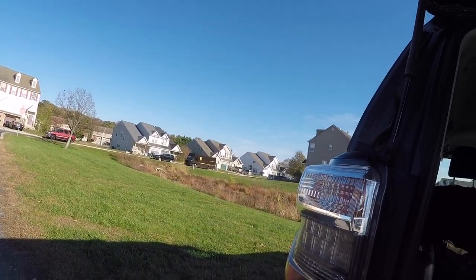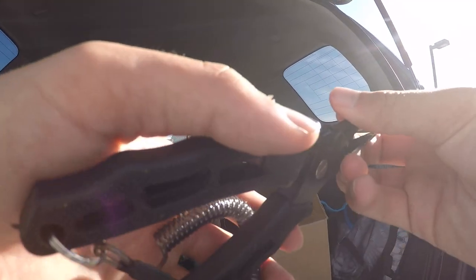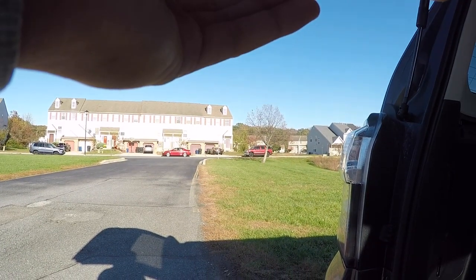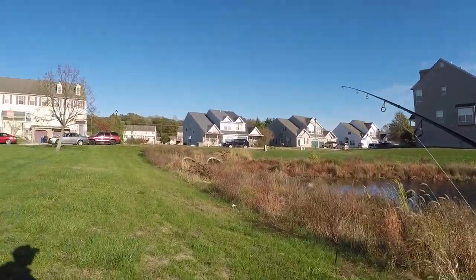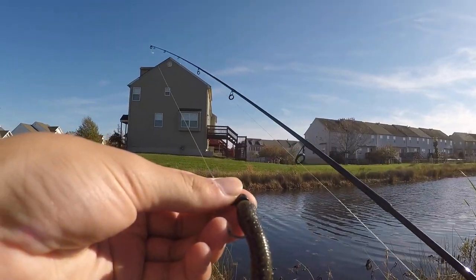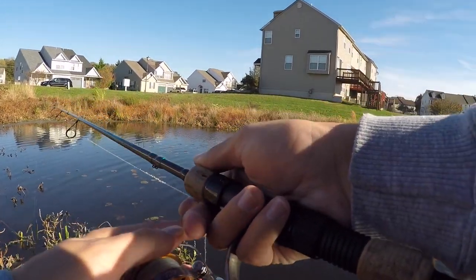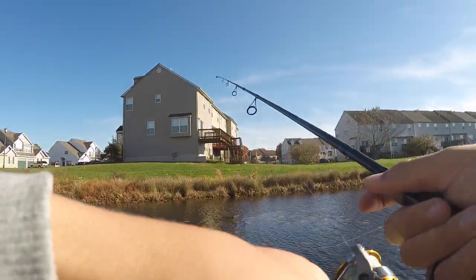A local guy on a golf cart swings by and tells me there's a two or three pound bass right in this area - and apparently an eagle swooped through and grabbed a monster out of here, almost didn't clear the house! What a nice guy - shout out to golf cart dude. After that I'm gonna toss some stuff around and switch it up. I've got a big TRD on now. The main goal is to catch a freaking fish and get the skunk off.